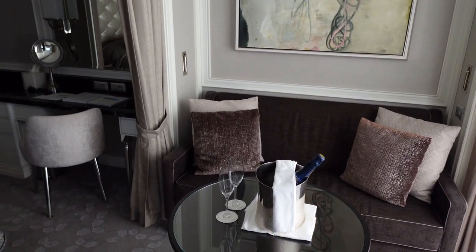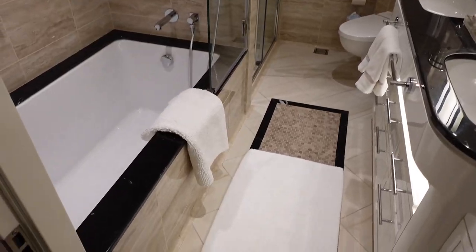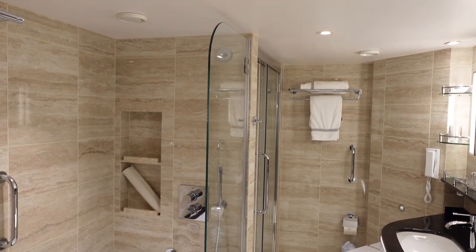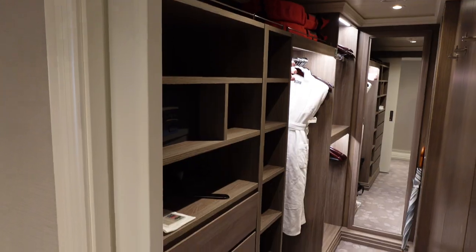Our superior suite had a European king bed, a desk vanity unit, a sofa and coffee table, and a dry bar. There was a deep balcony with a pair of loungers, a large elegant marble-filled bathroom with a walk-in rain shower, plus a full tub, double sinks, and a remarkable amount of storage. There was a big walk-in closet and loads of storage elsewhere throughout the cabin.